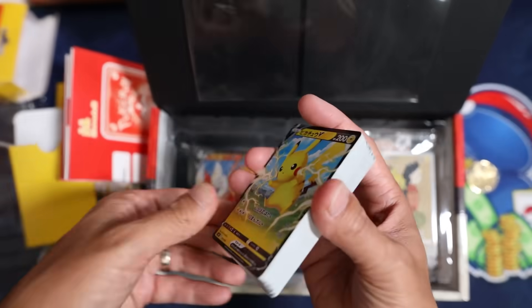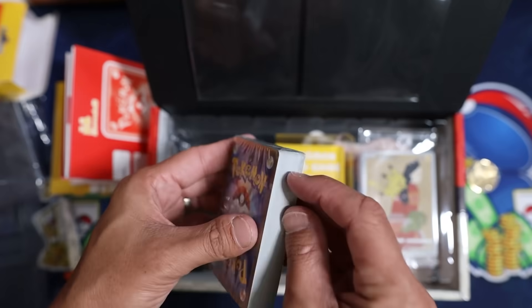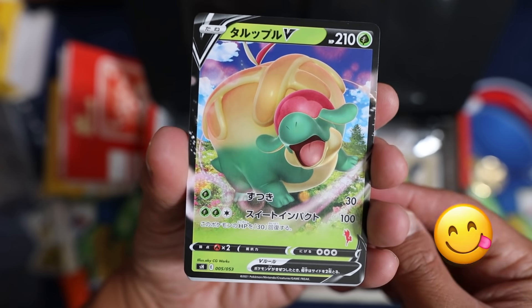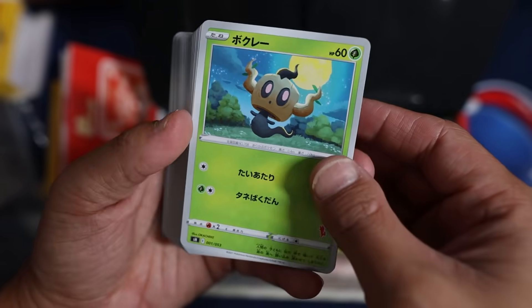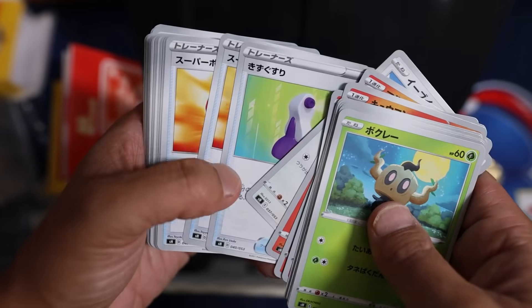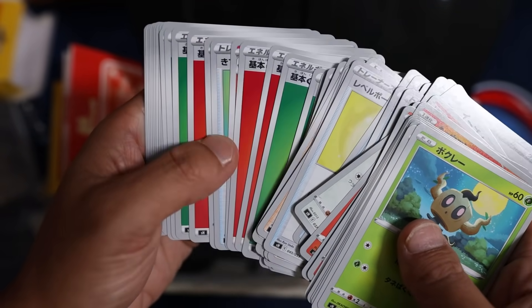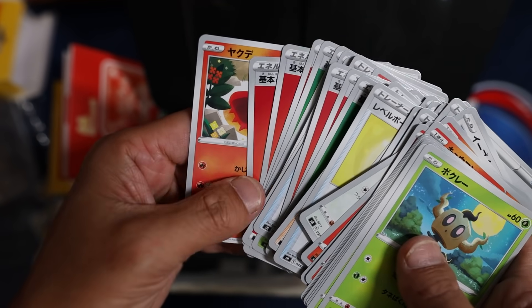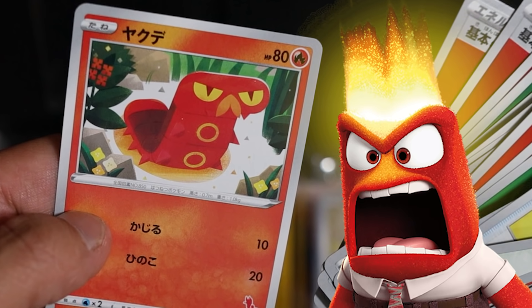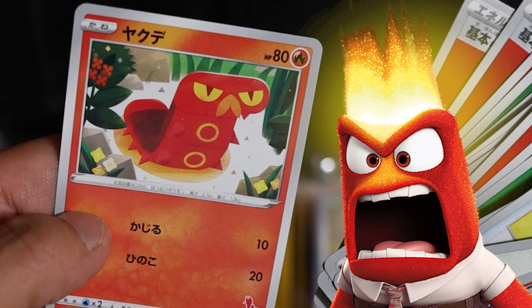Let's open up the Cinderace deck. Behind Cinderace, we have an Appleton. We got the Phantump in there, evolving into Trevenant, Vulpix, Ninetales, Victini, a bunch of Trainers, some energies, there's a Centiskorch, and in the back a cute little Sizzlipede. He actually kind of looks like the Anger character from Inside Out — it's really funny.